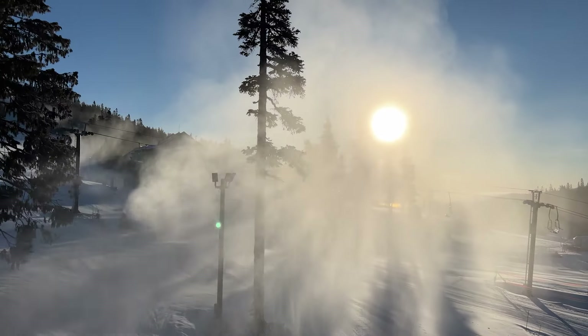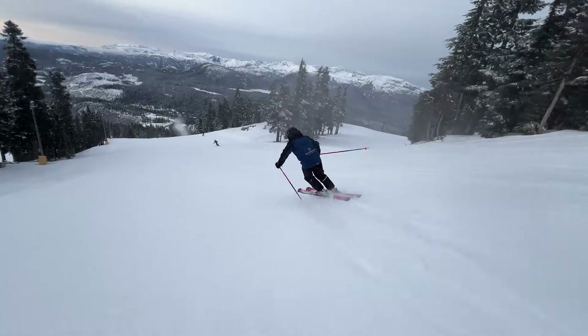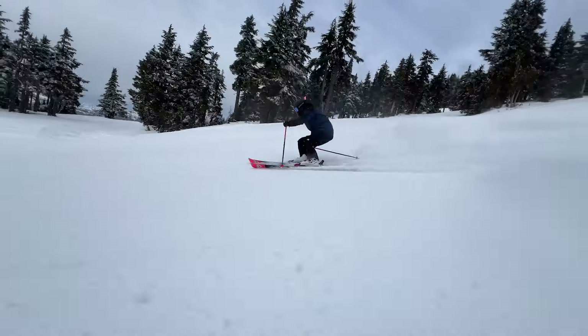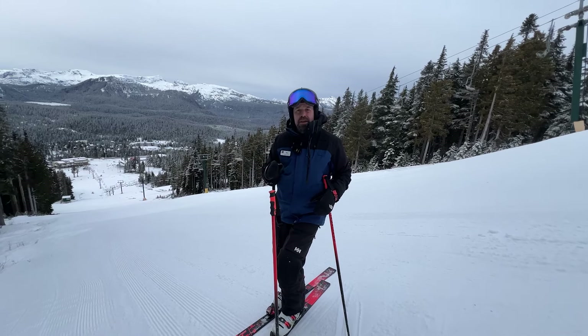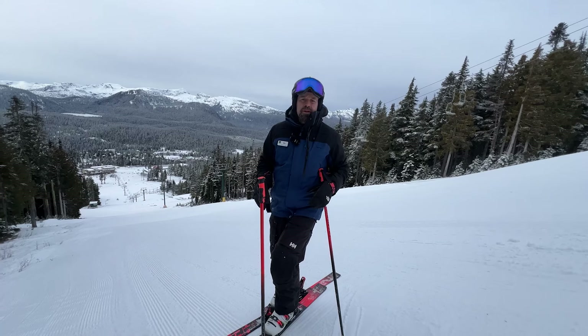The snow making crew was working hard too, as you can tell. We got lots of snow being made and conditions are pretty much perfect right about now. As I was saying on my morning warm-up run, we spent a lot of time the last seven days rebuilding all the groomed runs off the Eagle and the Whiskey Jack chair, and as you can see the runs up top here are in really great condition.